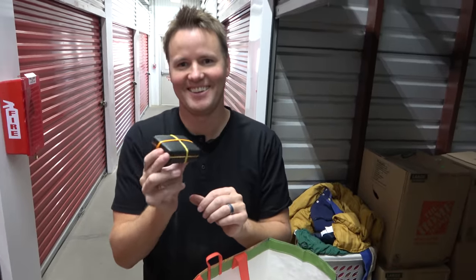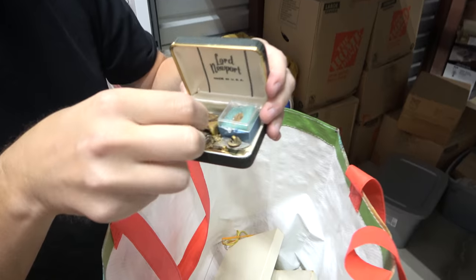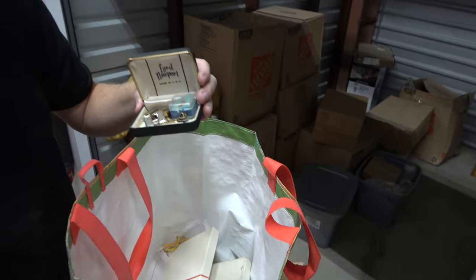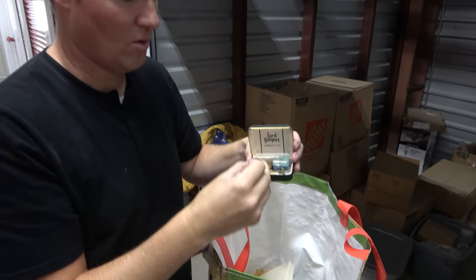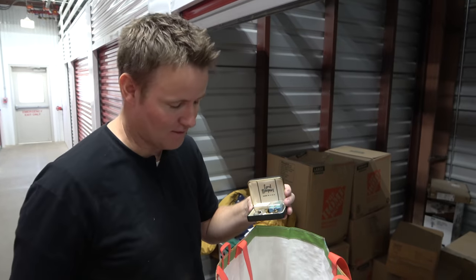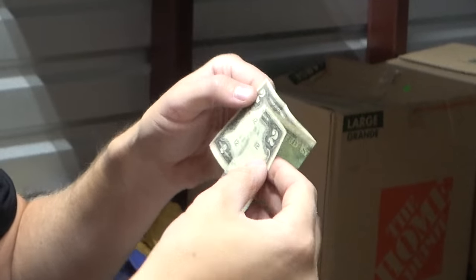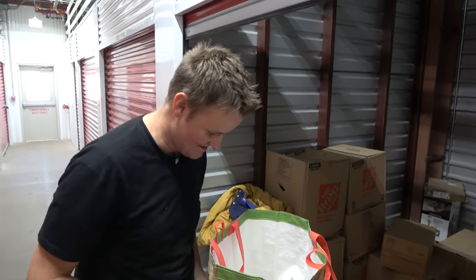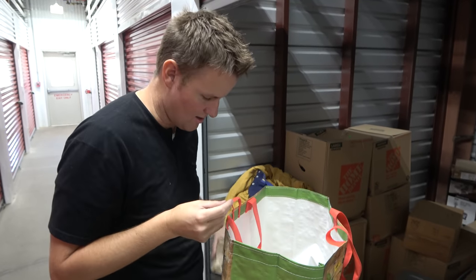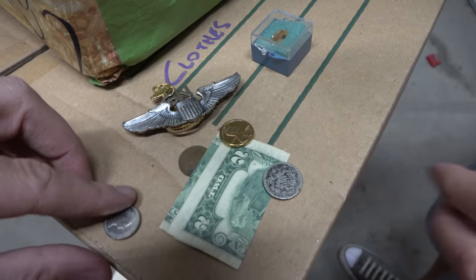What do we got inside of here? US Navy seal right there. An old one cent Indian head — this is a penny from 1899, that's gotta have some value. A $2 bill from 1976 — that's worth $2. Somebody's military wings. Five cents — what is the year on this? It doesn't show the year on it, but you can see that it's super old and worn.